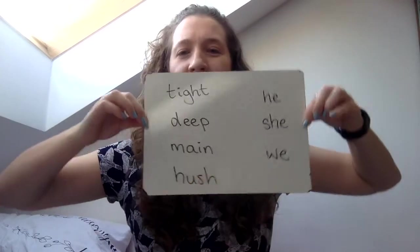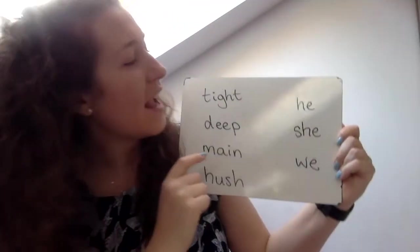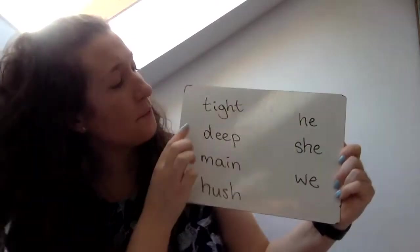And let's read some phase three words. Here they are. And I've got three tricky words today. So let's go.